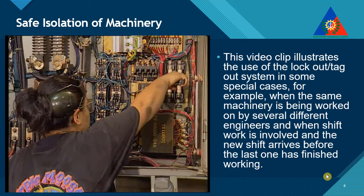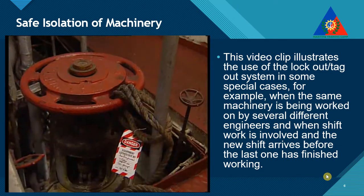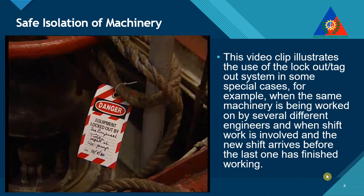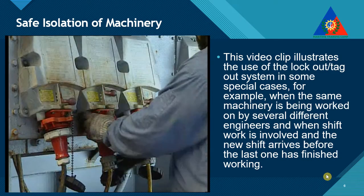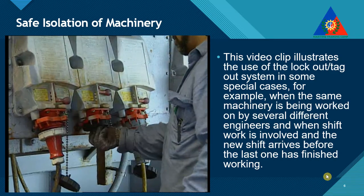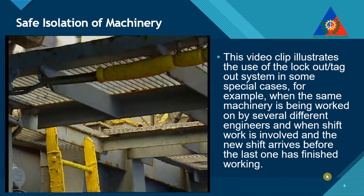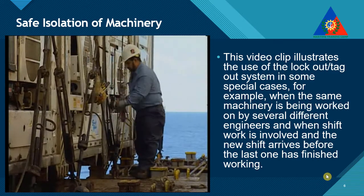Fuses or circuit breakers may be removed. Or, simply a rope may be used to secure a valve in the closed position. Sometimes, if locking or tagging out is not practical, the best form of protection is to trace the lead back to the supply, disconnect it, and take it back to the machinery being serviced.